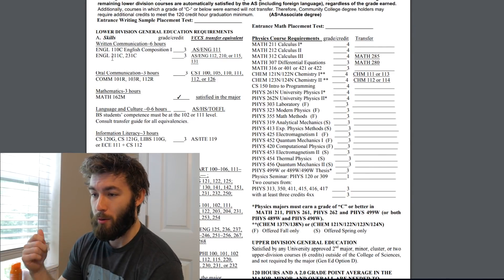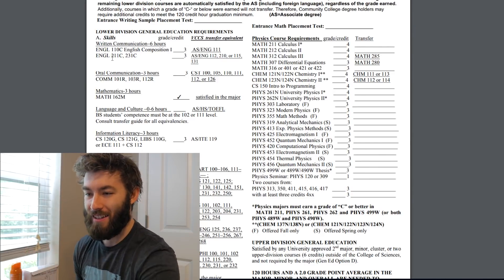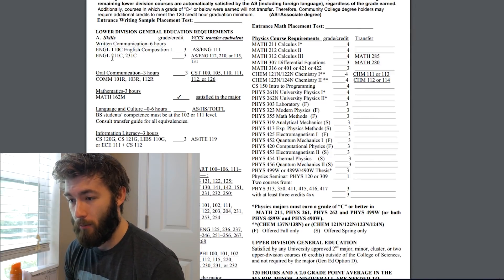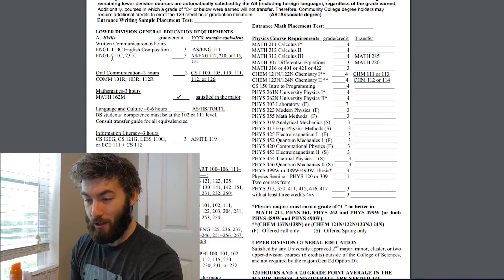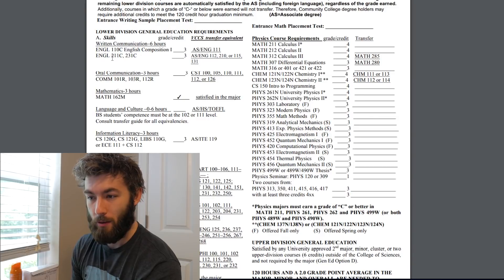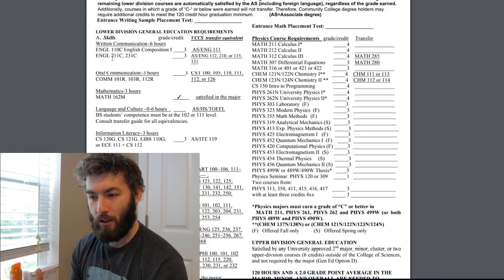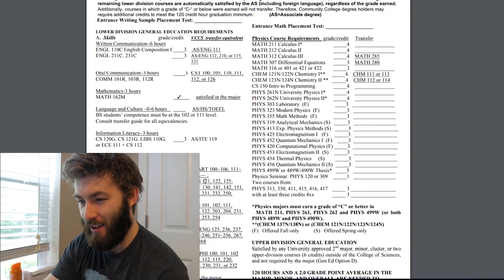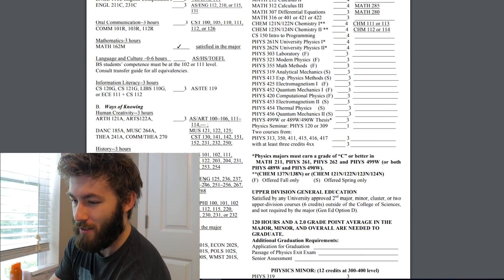Gen eds include your English, communication, and math — well, that's if you don't test out of the lower math. There's also human creativity, which is funny because it's not you being creative — it's more like surveying other people who were creative. I had to take art history instead of a composition class, which I thought was dumb. But anyway, history, literature, all that good stuff.